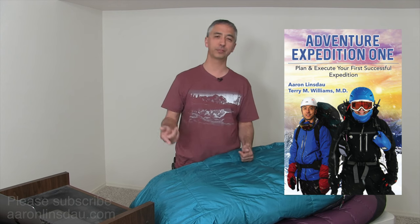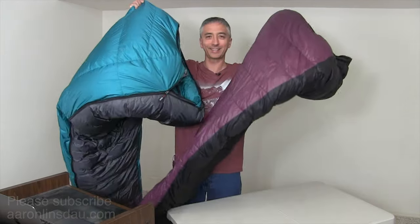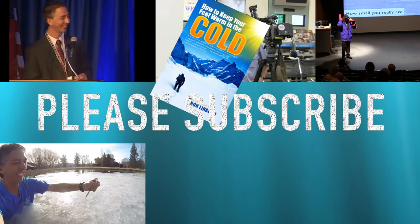Those are 15 factors on how to choose your sleeping bag and everything to consider when making a purchase. Please check out the links below to my book on how to keep your feet warm in the cold, and my upcoming book on how to camp in the cold. My name is Aaron Linsdale, I'm a polar explorer and professional adventurer — please like, comment, subscribe, and enjoy your sleeping bags.